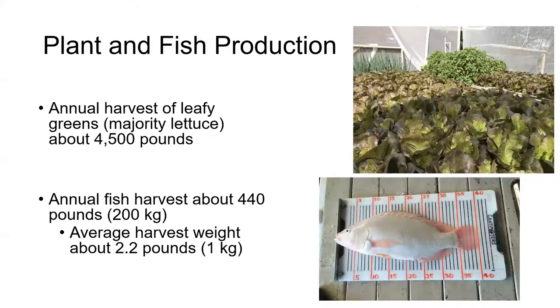Here's a summary of what we've normally produced over the last few years. Our annual harvest of leafy greens — the majority being lettuce — is about 4,500 pounds per year in our system. We don't try to maximize fish production, but we've been harvesting around 440 pounds, 200 kg a year, usually trying to grow them out to about a kg each.